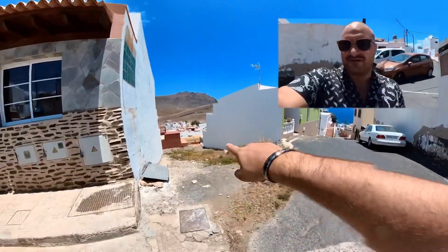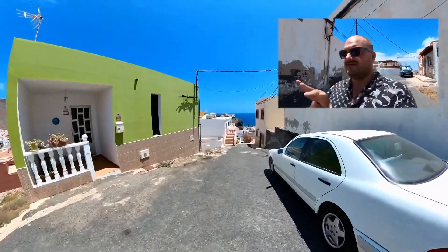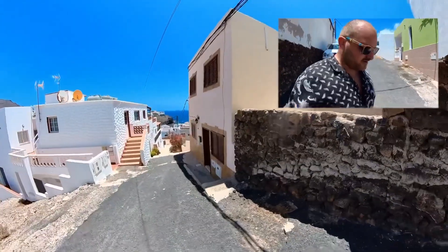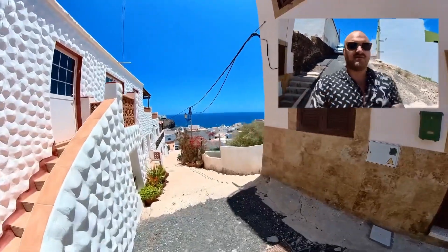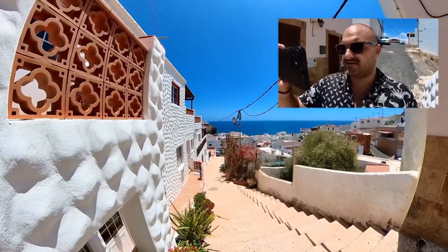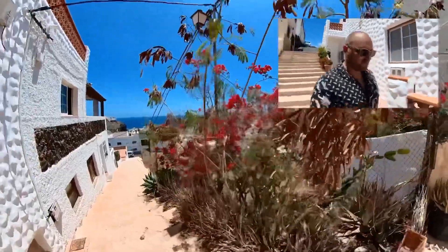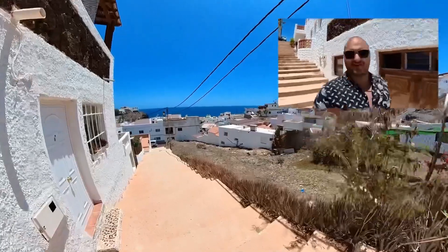For your information, down there there is a Spar. In France we call it Spar, here in the Canary Islands they call it Padilla — it's the same chain. Look at the view — I'm going to take a photo real quick. Yes, that's perfect, got it! Wow, it's beautiful with all the flowers, the white houses, you can see the ocean in the background. It's a good mix of everything.